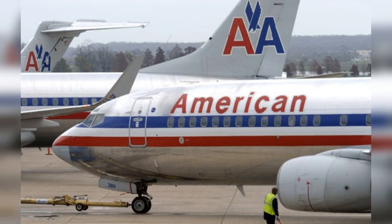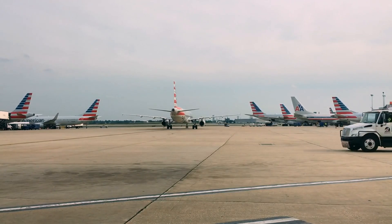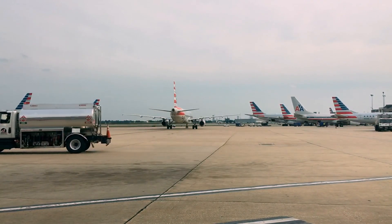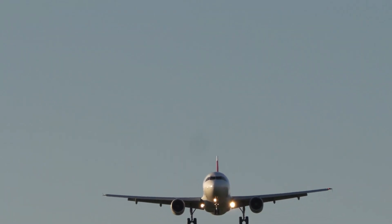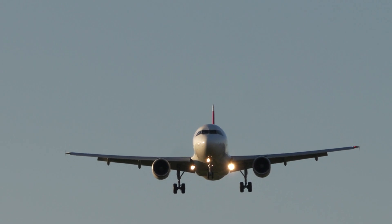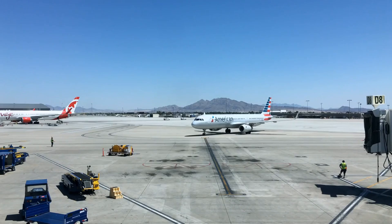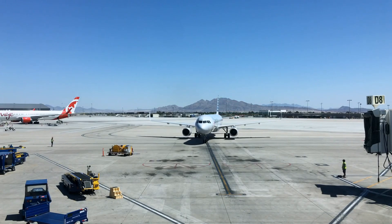The Boeing 737-400 — elevating comfort in short-haul service. Venturing further into the rich aviation tapestry of American Airlines, we land in the late 1980s with the introduction of the Boeing 737-400 to the airline's operations. This distinguished member of American Airlines' retired fleet, a twin-engine, narrow-body aircraft, was a vital contributor to the airline's short-to-medium-range operations. The Boeing 737-400, notable for its superior range over its predecessors, was capable of comfortably accommodating up to 168 passengers in a two-class configuration.